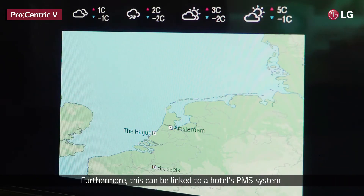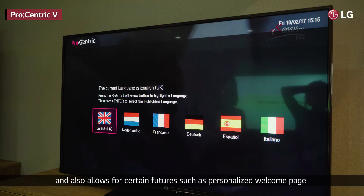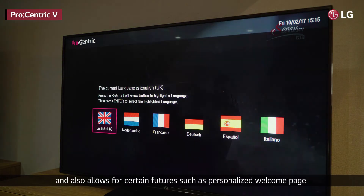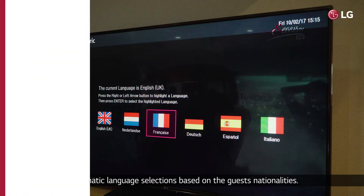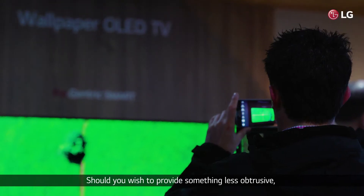Furthermore, this can be linked to a hotel's PMS system, and also allows for certain features such as a personalized welcome page or automatic language selection based on the guests' nationalities.